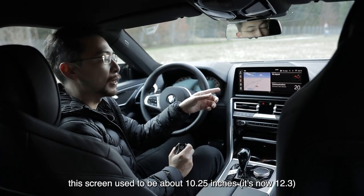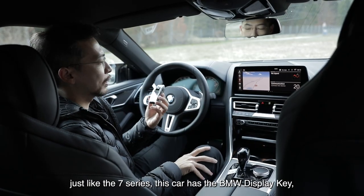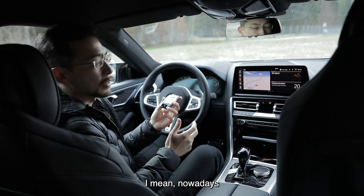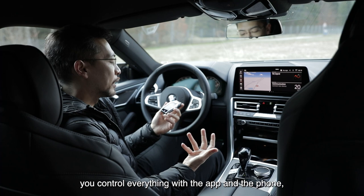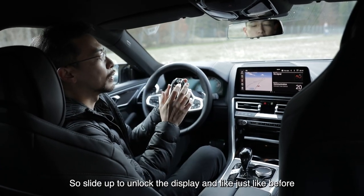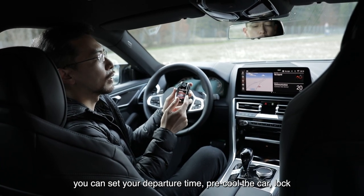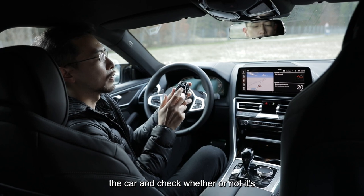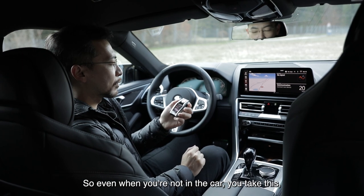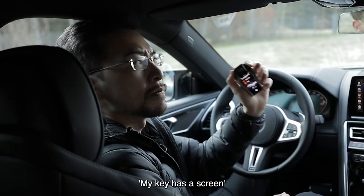This screen used to be about 10.25 inches in the BMW range. Just like the 7 Series, this car has the BMW display key which is really cool. Nowadays you control everything via the app on your phone, but this one has an M logo on it. Slide up to unlock the display and just like before, you can set your departure time, pre-cool the car, lock the car, and check whether or not it's been broken into. So another cool dramatic touch — even when you're not in the car, you put this on the table and people go, 'Wow, look at that — the car key has a screen.'